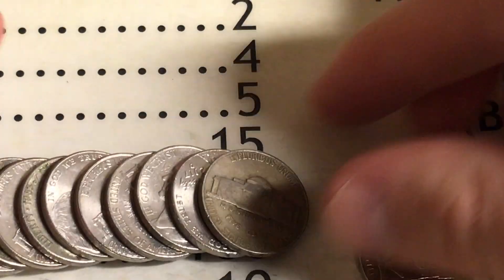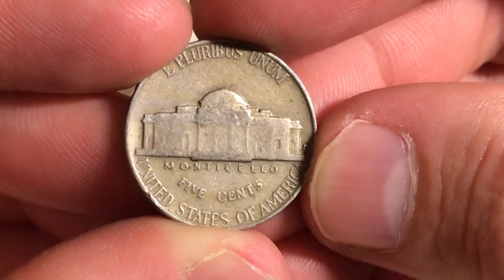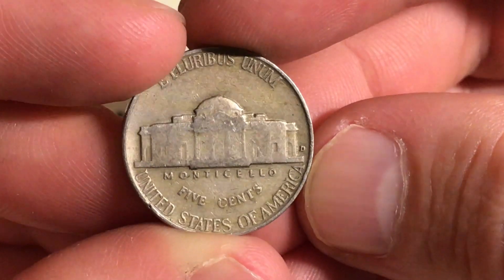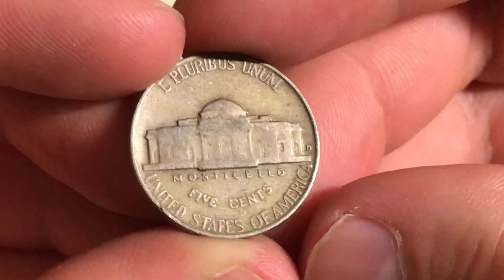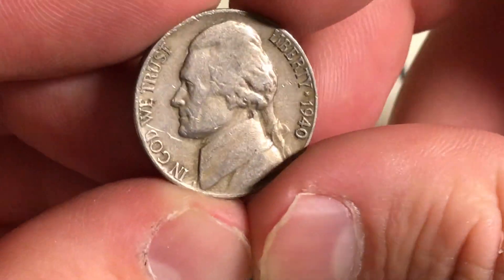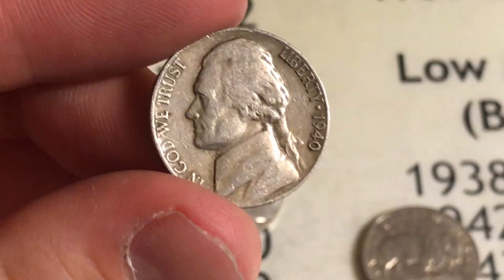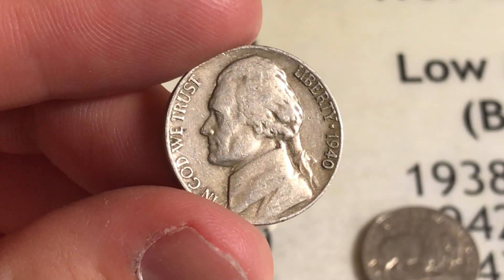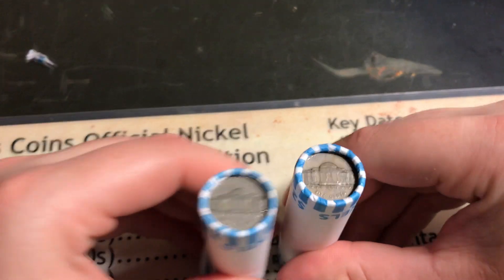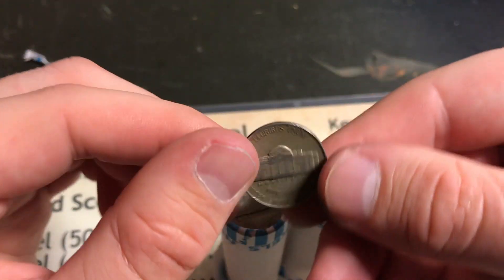Well, roll number two guys — it looks like we might have found something old. A 19... or 19 anything — just an older looking nickel with a D mint mark. Let's see what it is in three, two, one — 1940 Denver. Definitely looked old, so I'm glad it's a 1940. That's awesome. Let's continue to see what else we can find.